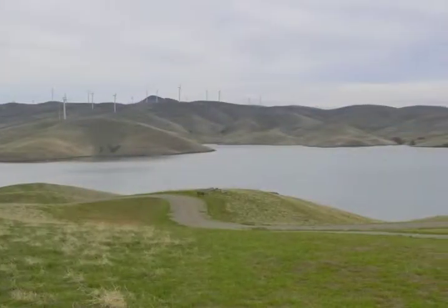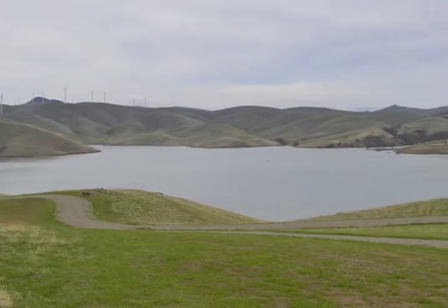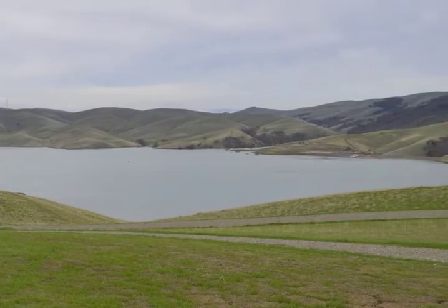From here, the trail heads uphill on the peninsula crest. Stop in about half a mile — that's 10 or 15 minutes of upward climbing — at a strategically placed picnic table. Get ready for some great views.